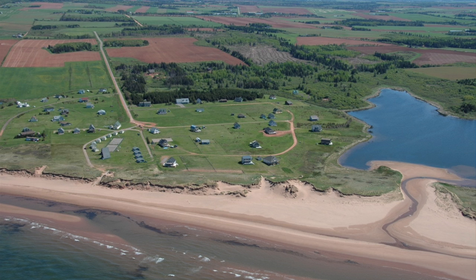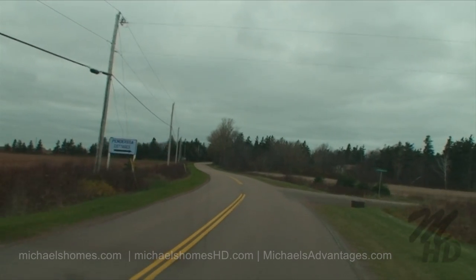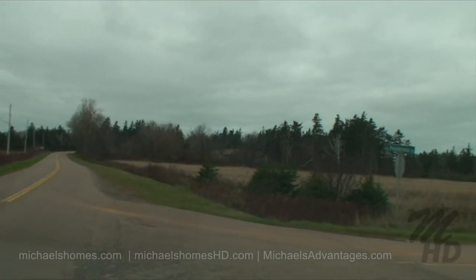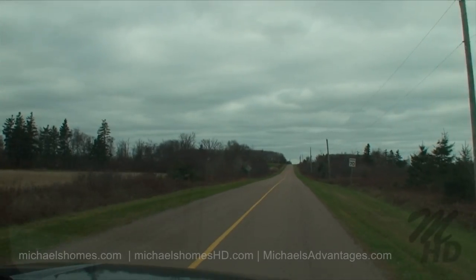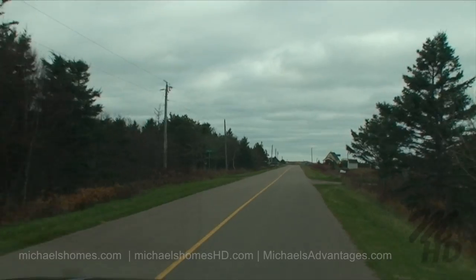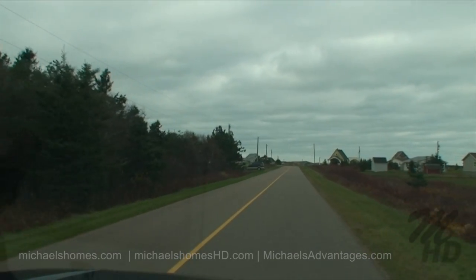Just on Highway 20 here now and we're going to turn right onto Ponderosa. We're proceeding west. Our subject lot is down here about 1.4 kilometers on our left-hand side.